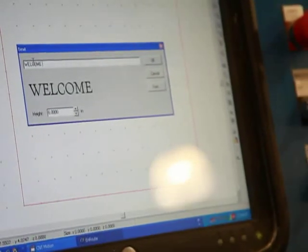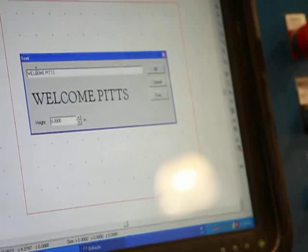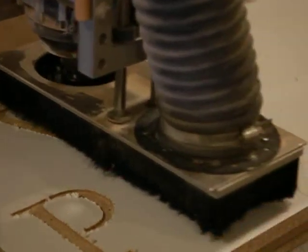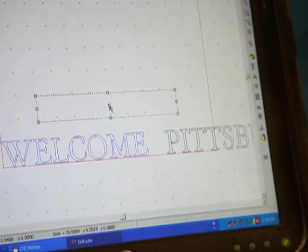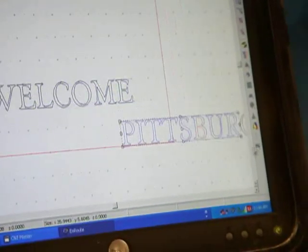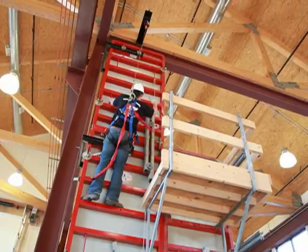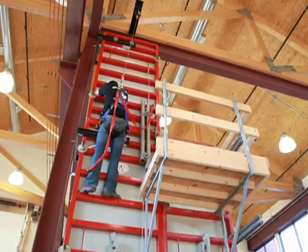As we tour the training center today, you'll see many changes — things that were done in wood are now done in a component-type product. You'll also see where computers have come into play with a lot of our woodworking equipment. Our safety has advanced so much from where I had started 35 years ago. From the day they start their apprenticeship to the day they retire, we stress safety in every component of the industry, and we pray that no one in construction is ever hurt doing their job.